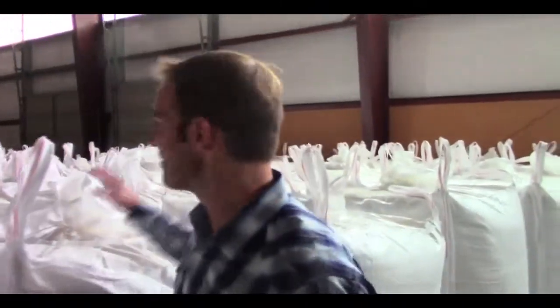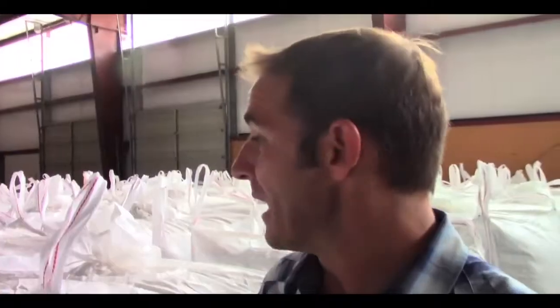All right, so here we are. This is it. We've got a whole bunch of 1,200-pound Super Saks full of Biggs pumpkin seeds, and now actually in the process of being staged here for us to roast the salted seeds in a few days.